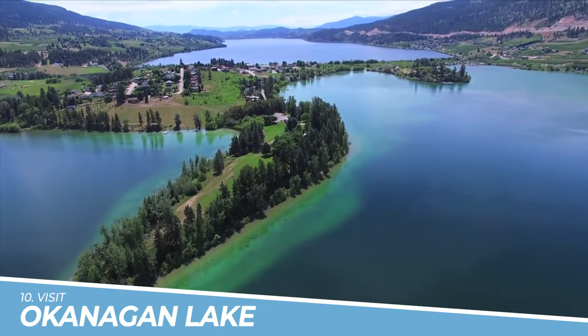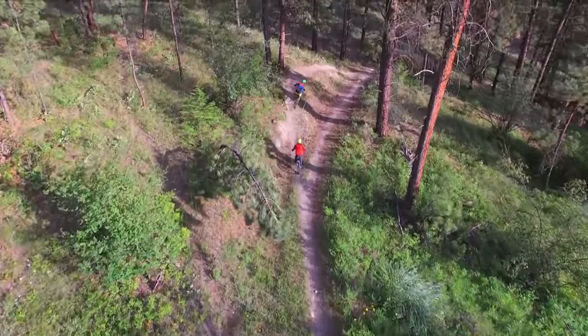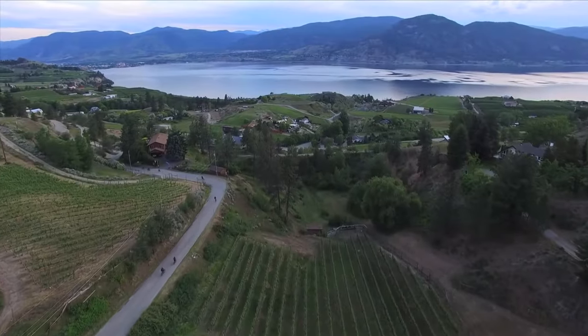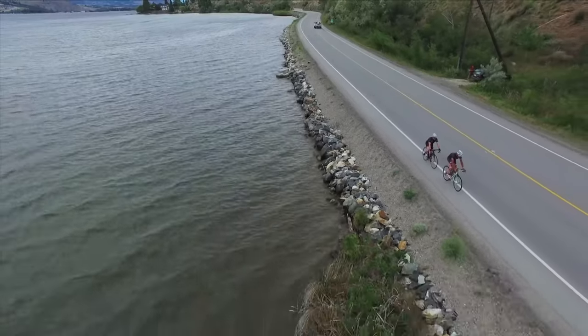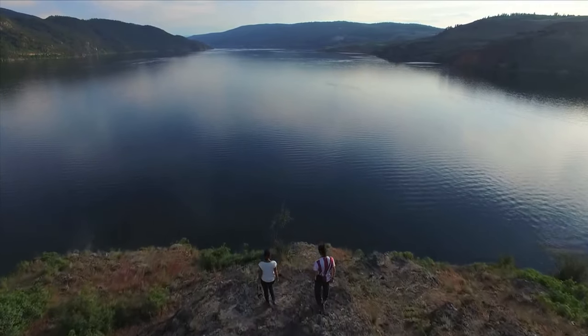Number 10: Visit Okanagan Lake. Okanagan Lake is a must-see attraction in Kelowna due to its crystal-clear waters and stunning mountain backdrop. It offers a variety of activities such as swimming, boating, kayaking, and fishing, making it a great spot for outdoor enthusiasts and nature lovers alike.